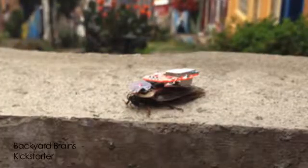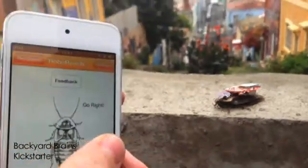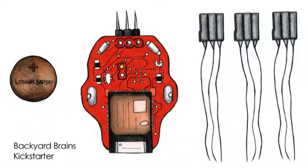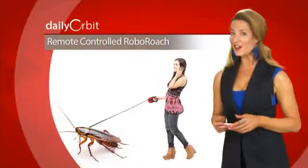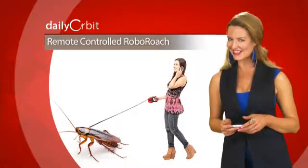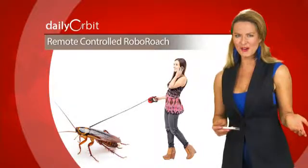How do you control the backpack? With your iPhone, of course. For a hundred bucks you get the kit — cockroach not included. But for another $50, you can get a dozen well-behaved and well-trained cockroaches. Or you can just save your money and go catch them on your own.